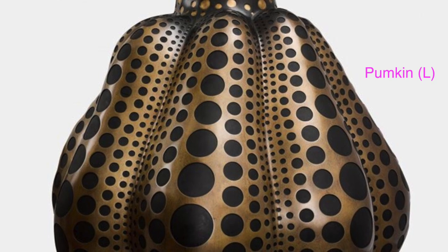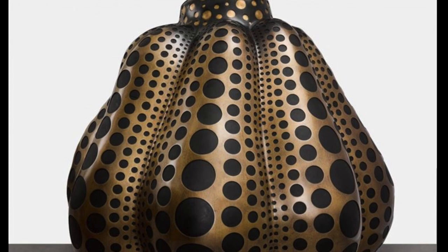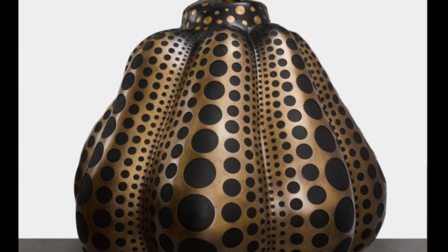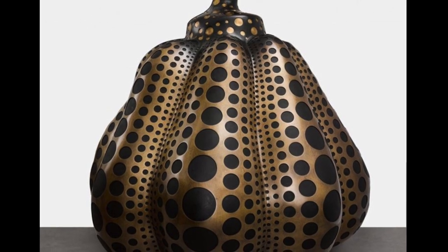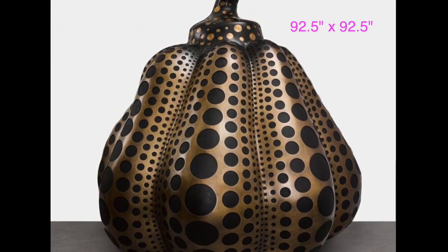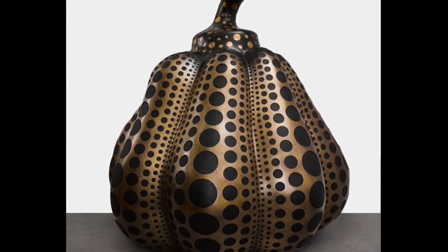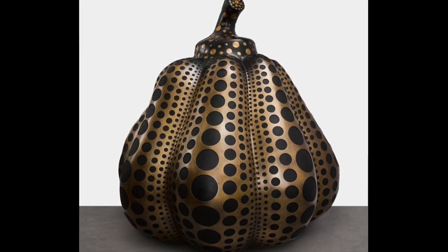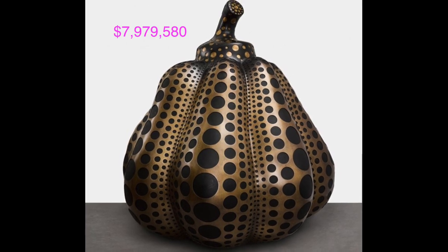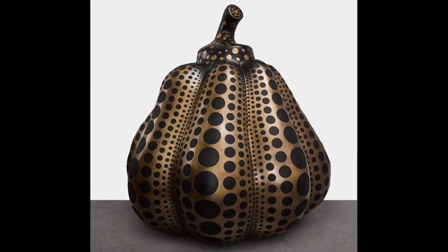Pumpkin L is the next work of art we'll be talking about. It's a bronze sculpture — the only sculpture on this list. Bringing her sketches of pumpkins to life, Kusama created this work in 2014. It measures 94.88 inches by 92.52 inches by 92.52 inches and depicts a giant pumpkin decorated with black dots. Earlier this year in 2023, the colossal pumpkin sold for $7,979,580 US dollars at the 50th anniversary contemporary art evening auction in Hong Kong.